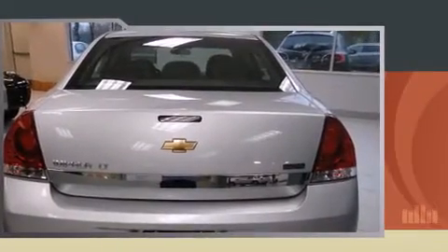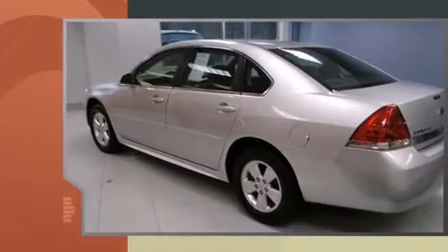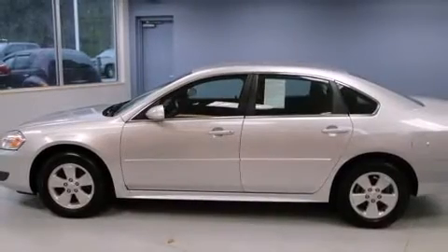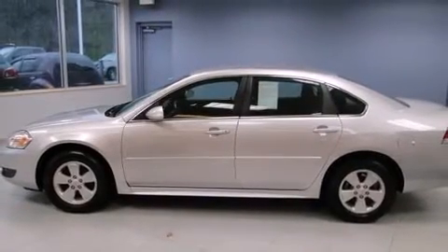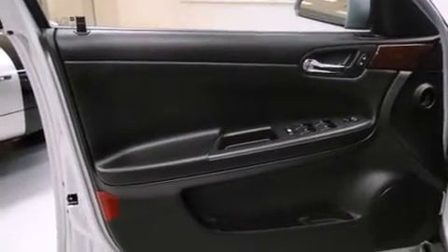It includes heated seats, leather upholstery, one-touch window functionality, a built-in garage door transmitter, a power seat, and much more. For drivers who enjoy the natural environment, a power moonroof allows an infusion of fresh air.